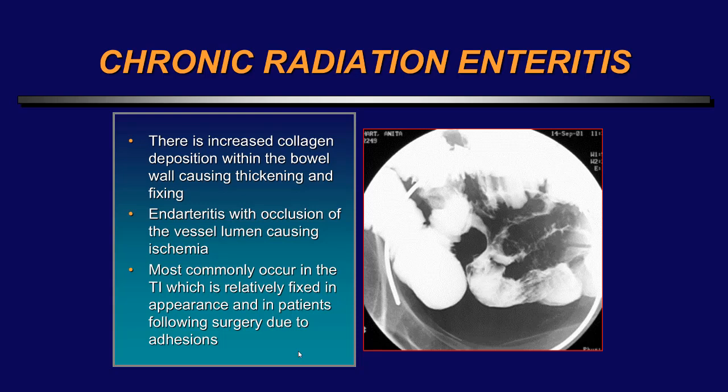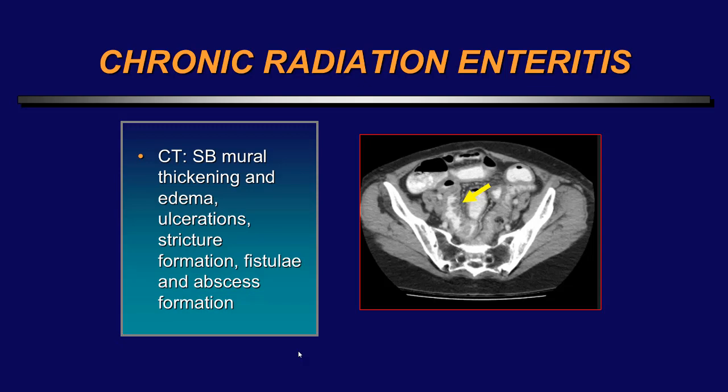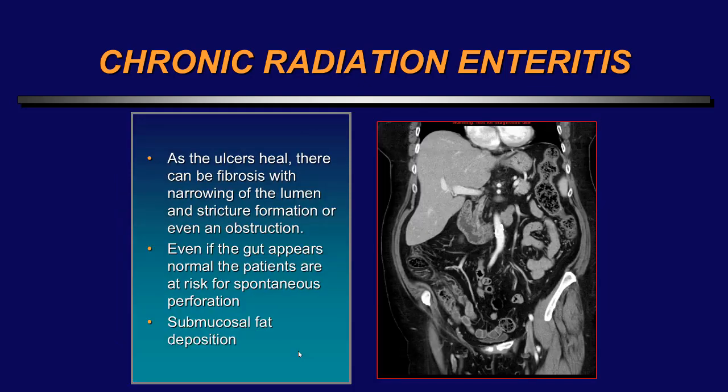Chronic radiation enteritis involves increased collagen deposition causing thickening and fixation of the bowel, along with endarteritis with occlusion of vessel lumens causing ischemia. It most commonly occurs in the terminal ileum, which is relatively fixed, and prior surgery with adhesive disease predisposes that bowel segment to injury. Chronic radiation enteritis is typically seen 8 to 12 months following radiation therapy but may occur years later. Patients may present with diarrhea, malabsorption, fistula, or partial or complete bowel obstruction. I've also noticed that radiated bowel, after healing — similar to chronic Crohn's or chronic ulcerative colitis — often shows submucosal fat and may be narrowed.